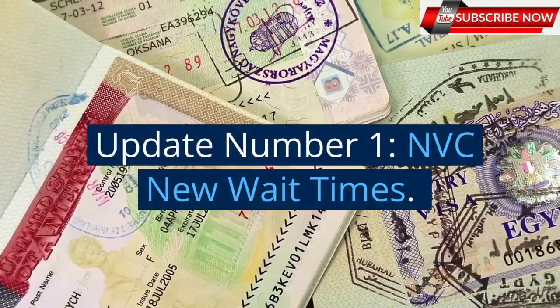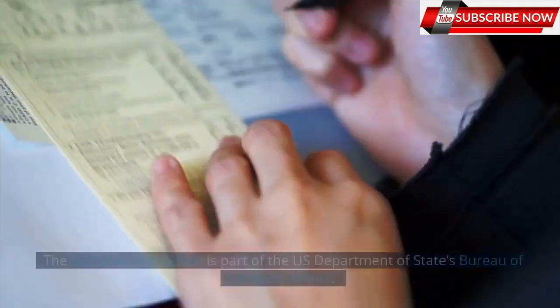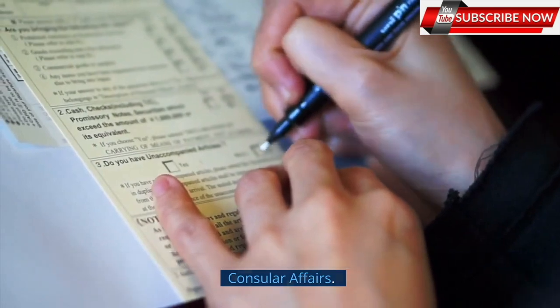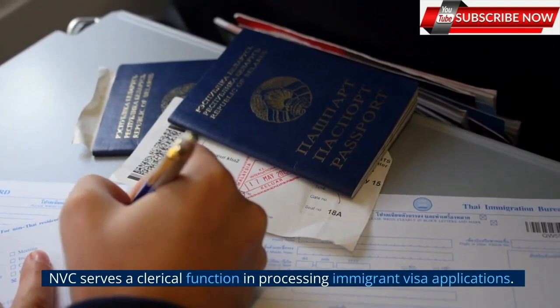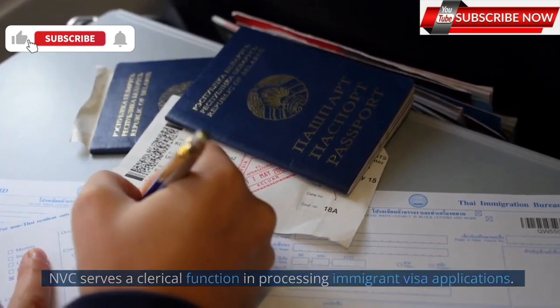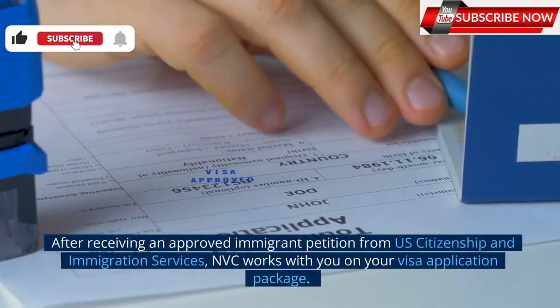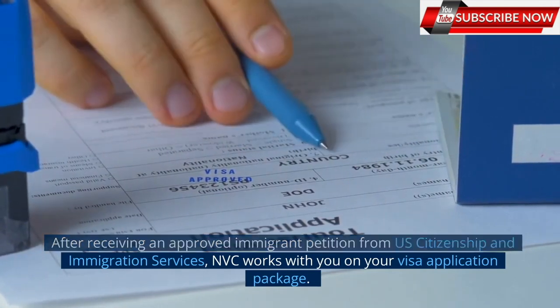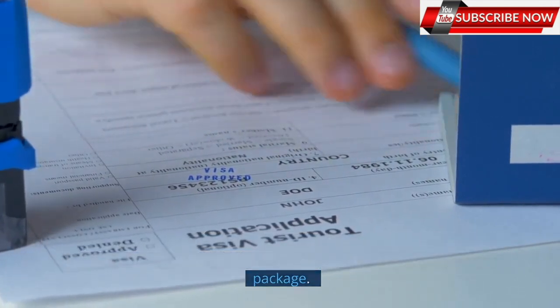Update number 1: NVC New Wait Times. The National Visa Center is part of the U.S. Department of State's Bureau of Consular Affairs. NVC serves a clerical function in processing immigrant visa applications. After receiving an approved immigrant petition from U.S. Citizenship and Immigration Services, NVC works with you on your visa application package.